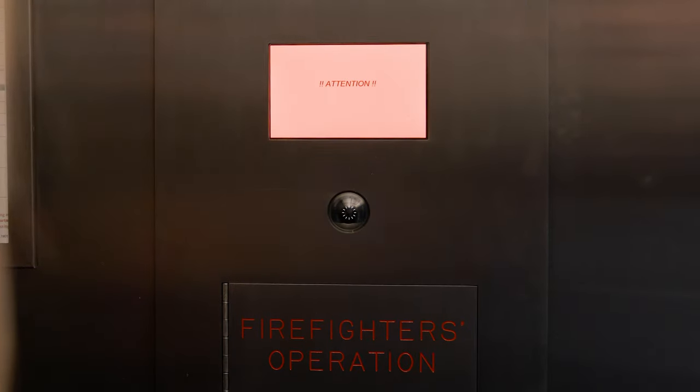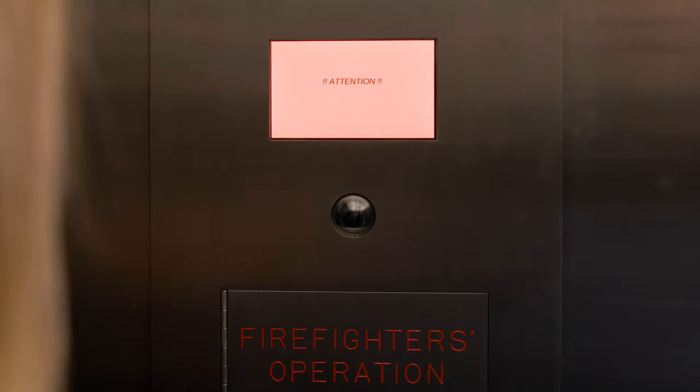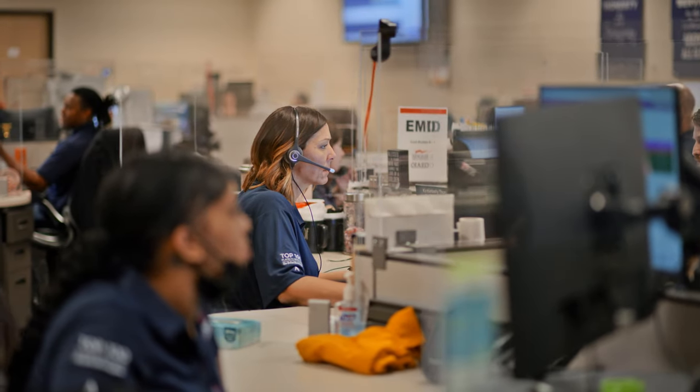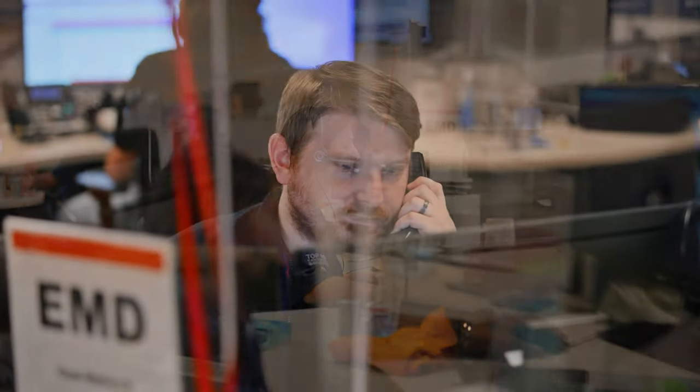For video capability, the camera must be positioned to capture the elevator floor. This not only meets code, but also provides additional benefits in verifying true versus false alarms for all emergency calls where the dispatcher is unable to elicit a response from the caller.